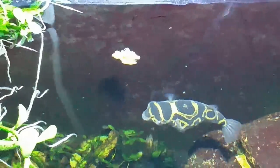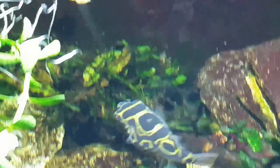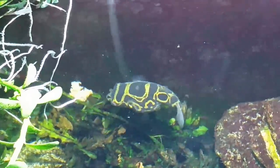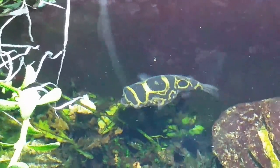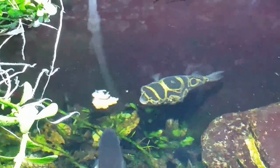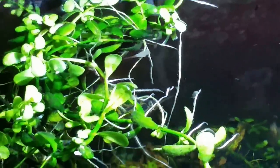If you notice what he's doing, he's just taking little bite-sized chunks out of it. He has incredibly powerful jaws — very hard. They're not teeth like you would think of as individual teeth; they're teeth plates. They basically come down like a set of shears and just chomp pieces of shell off.